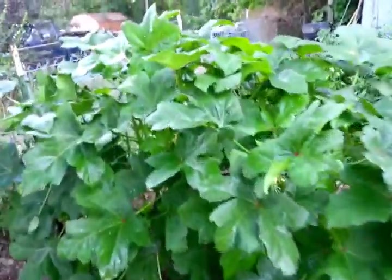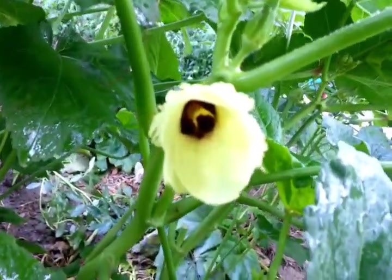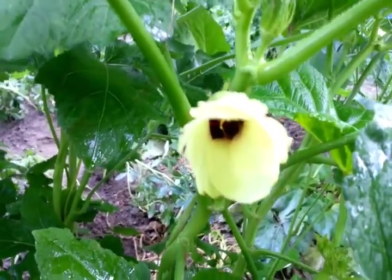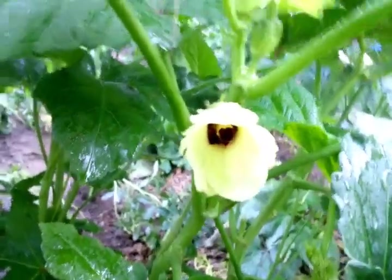I'm gonna zoom in on this flower right here and see if I can get me a good thumbnail for this video. There we go - that's pretty. I appreciate y'all stopping by and checking in on me and on Calvin's Corner. Y'all come back and see me. Appreciate y'all, bye bye.